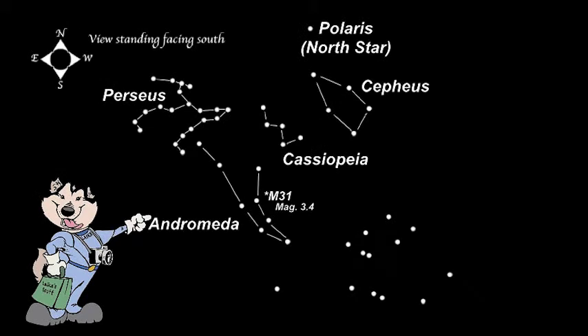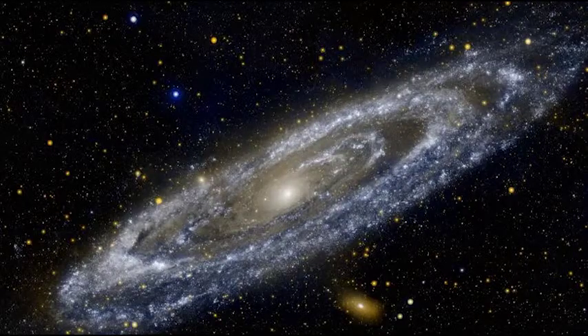M31 is a spiral galaxy, just like the Milky Way. It is about 2.5 million light-years away. At a magnitude of 3.4, it is easy to find with your naked eye. M31 contains over a trillion stars, making it about three times bigger than the Milky Way.